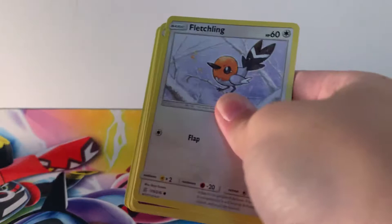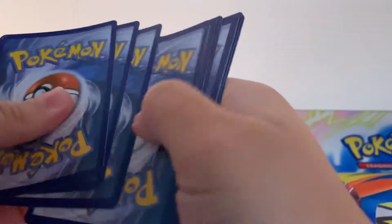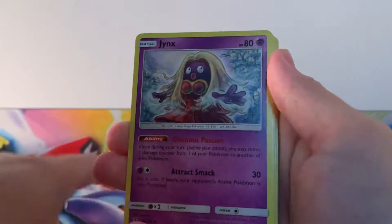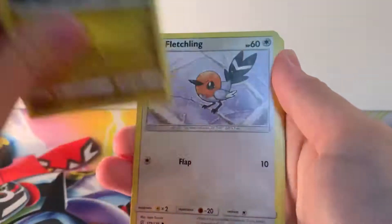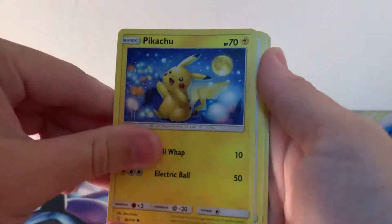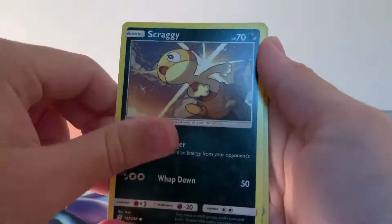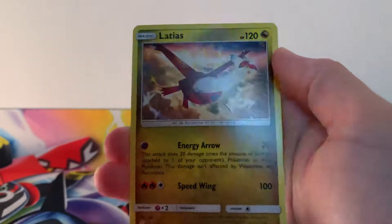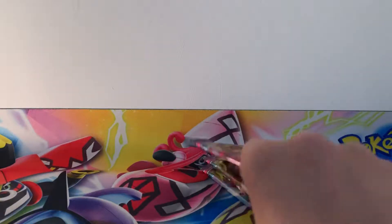There is our next code card. Yanmega, Jynx, Dragonair, Fletchling, Honedge, Pikachu, Hoothoot, Scraggy, reverse holographic Bounsweet and a regular rare Latios.